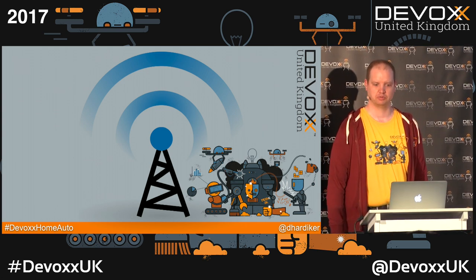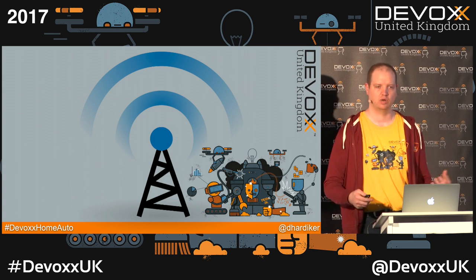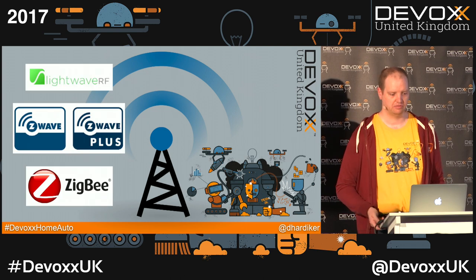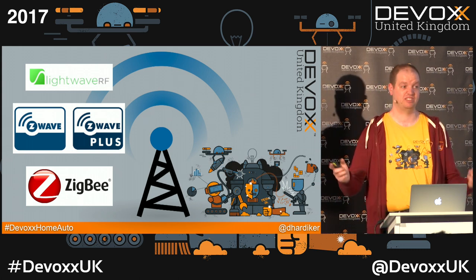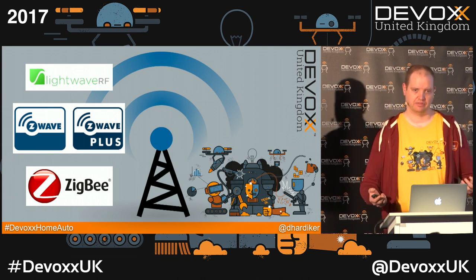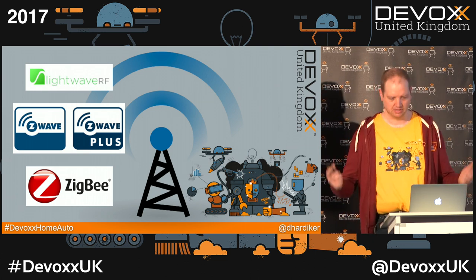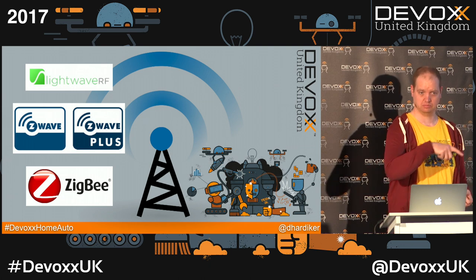Wireless protocols — I thought this was a solved problem, apparently it's not. They split into two different types of networks in your house: Wi-Fi and Mesh. We have LightWave that runs on 433 megahertz — Energenie likes this. Then people came up with Z-Wave, or Z-Wave Plus, which is kind of compatible but not really. Z-Wave runs at 900 megahertz. SmartThings and Piper run on this frequency. SmartThings is from Philips, and we'll see a lot about that later.